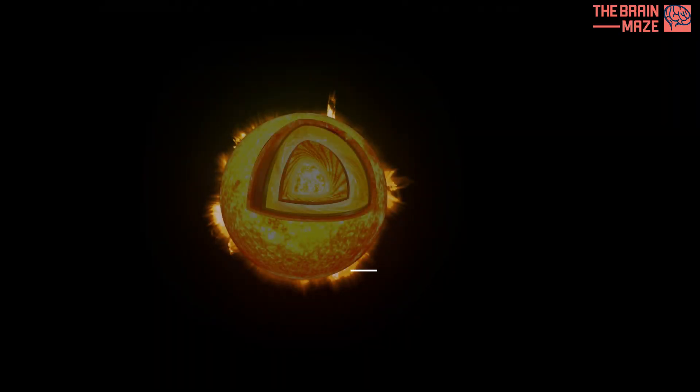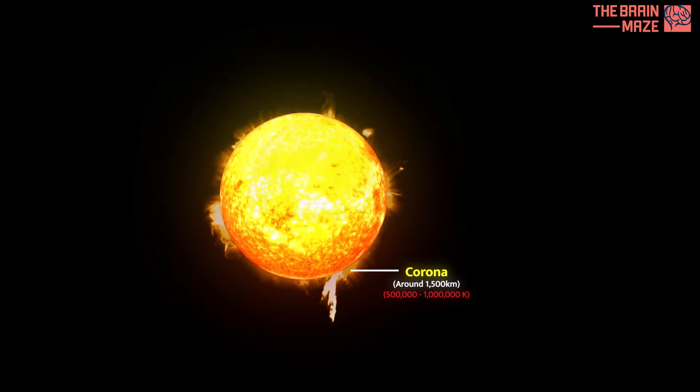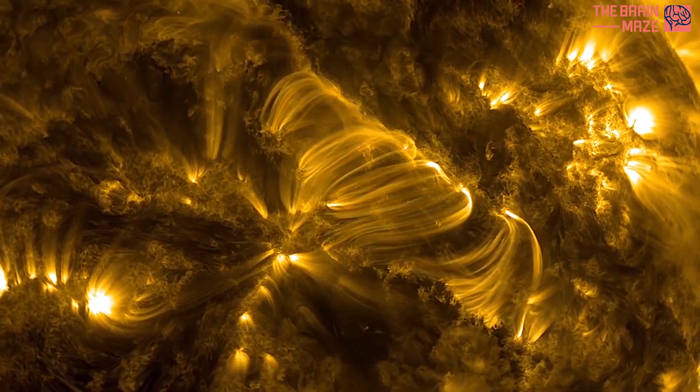The outermost layer, the corona, is surprisingly hot despite its distance from the core. Here, scorching plasma escapes the sun's gravity, creating the solar wind that streams outwards.